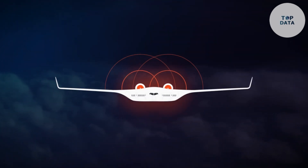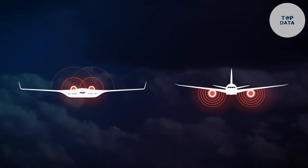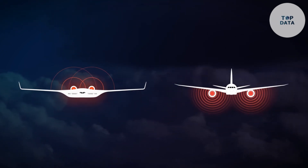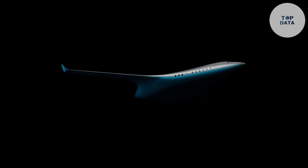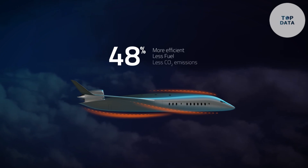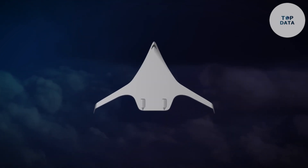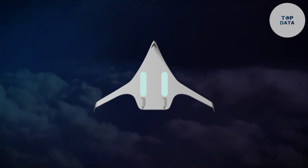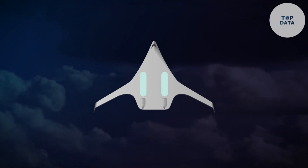With less drag, the Jet Zero blended wing needs less fuel to fly the same distance as traditional airplanes. Because of the blended wing's efficient design, the engines can be smaller, further reducing weight and drag. The projected launch date is 2030, and while a final price isn't set, expect it to be competitive with other mid-sized passenger aircraft.